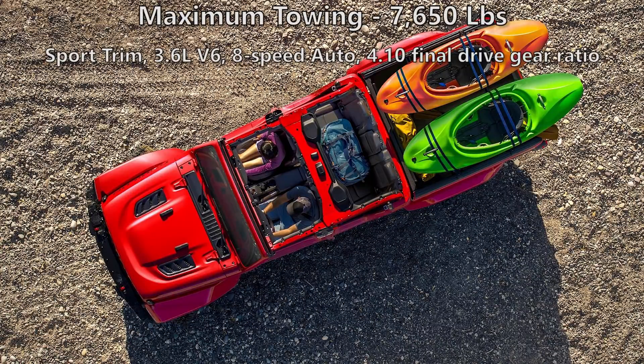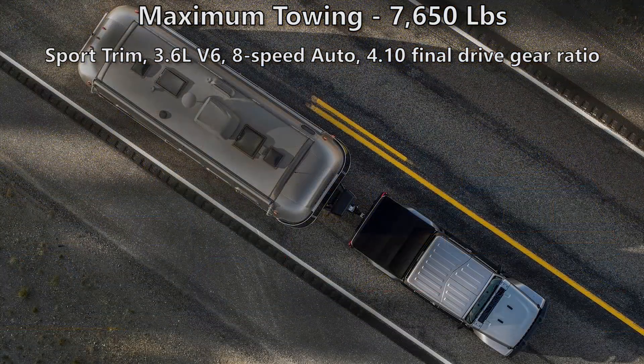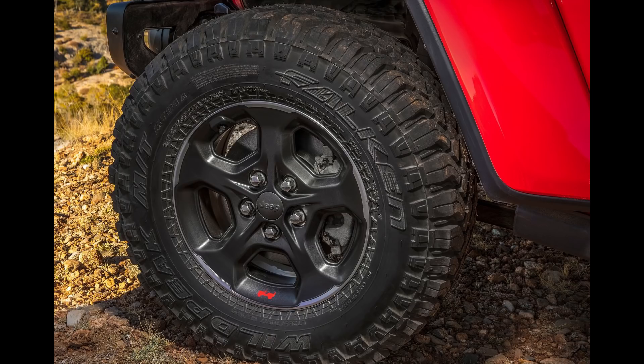The maximum towing capability is 7,650 pounds, which is actually 150 more than the Ford Ranger, but again this is only with the Sport trim, 3.6-liter V6, 8-speed automatic, and 4.1 final drive ratio. There are also 33-inch off-road tires giving up to 30 inches of water fording.